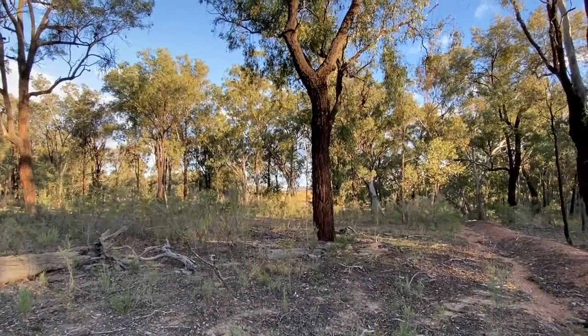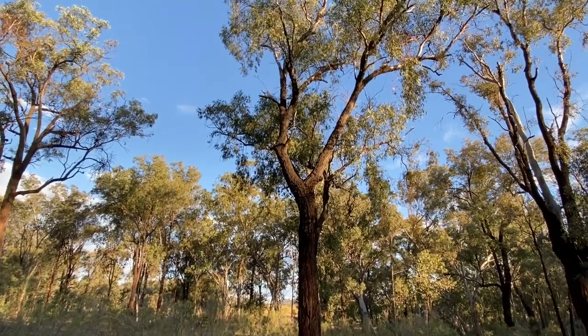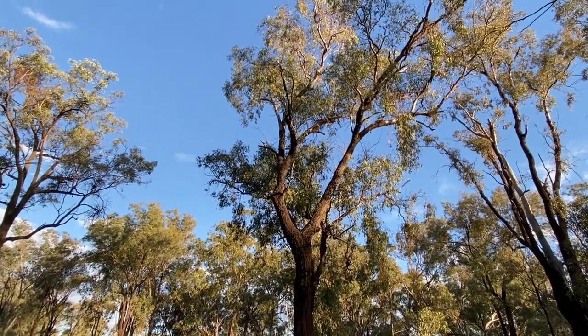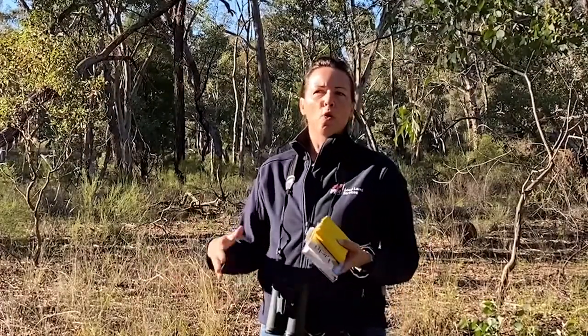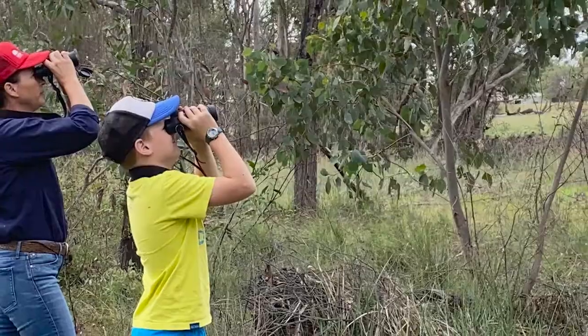A reserve such as this one — a traveling stock reserve with some beautiful mature trees — is obviously a perfect location. When you get to your reserve or the spot on the farm that you want to particularly tune into the birds, the best thing to do when you first start is to look and listen.